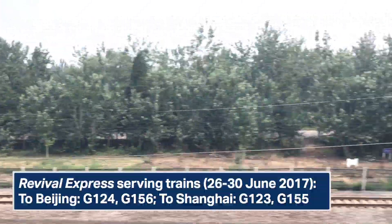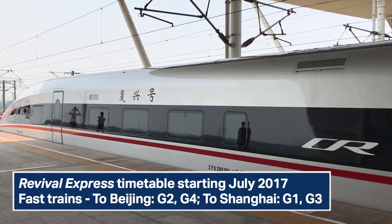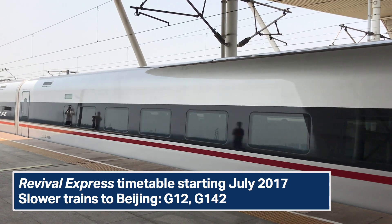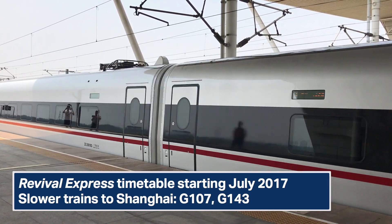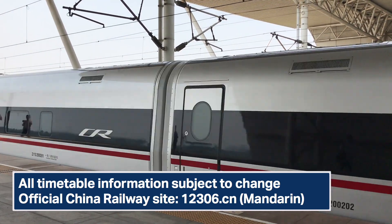These trains currently run four services a day, two in each direction. Starting in July 2017 they are expected to run the fastest services plus some slower ones. As always, binding and official timetables are on 12306.cn, so always check before you travel. Bon voyage!